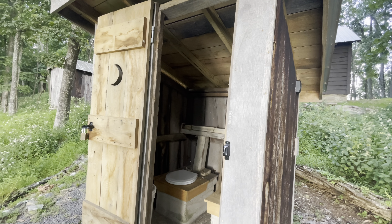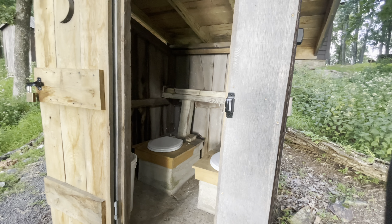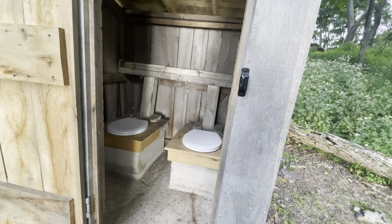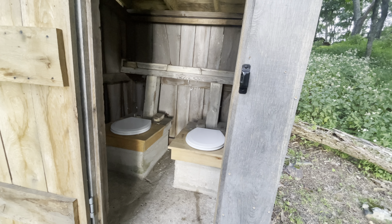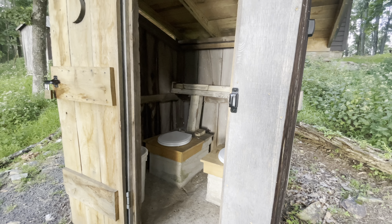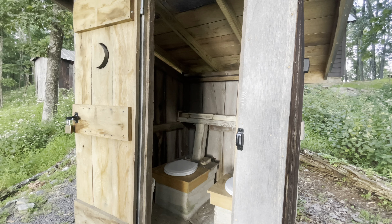Here's what your outhouse is - there are two toilets side-by-side. I don't understand that concept. I am not going to be using the bathroom sitting next to somebody else using the bathroom. But anyway, that is the outhouse - and let me show you the view that you have from it.